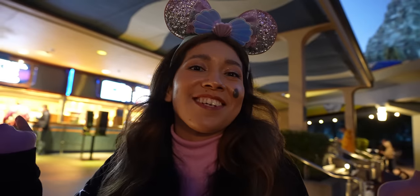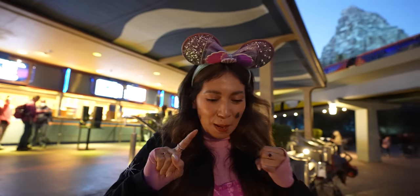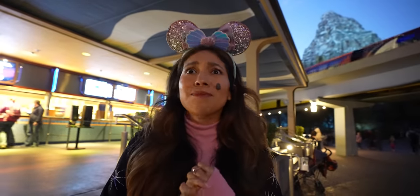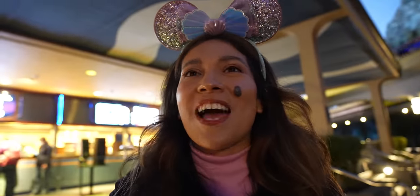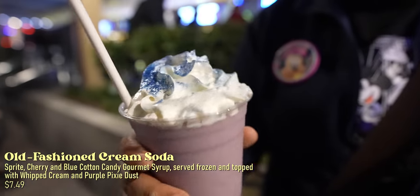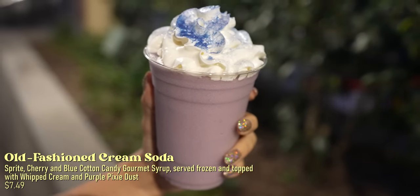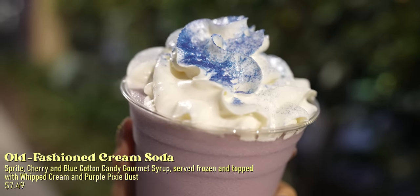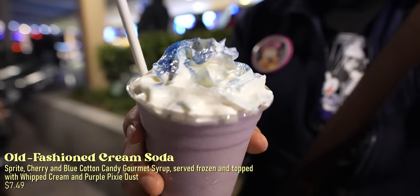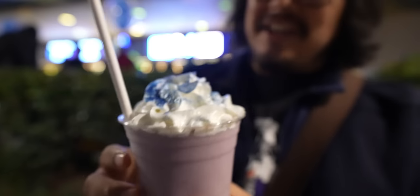We made it here to Galactic Grill in Tomorrowland, where they have two new items for the Disney 100 celebration — the Platinum Trifle and the Old Fashioned Cream Soda. This Old Fashioned Cream Soda has Sprite Cherry and Blue Cotton Candy Gourmet Syrup, served frozen with whipped cream and purple pixie dust on top. That looks really cool — I'm obsessed with the pixie dust. Very festive!